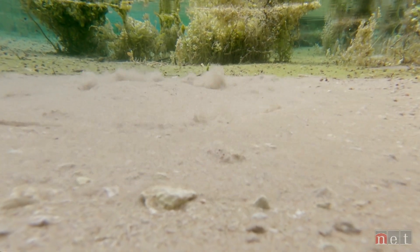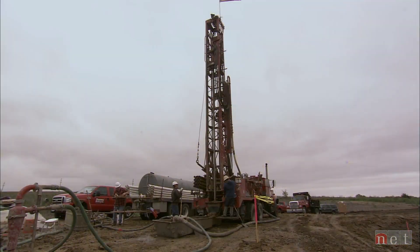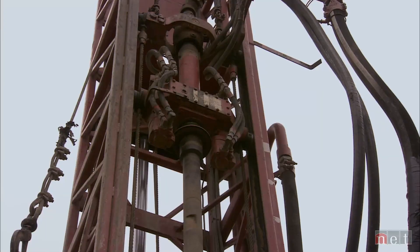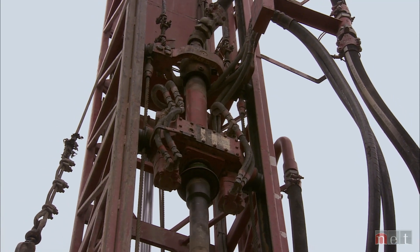Groundwater is an act of faith. You have to believe there's groundwater below the ground. You can set up and drill a well, and at the end of the day you can pump out fresh, sparkling clear cold water and drink it. That's almost magic, and I love that.